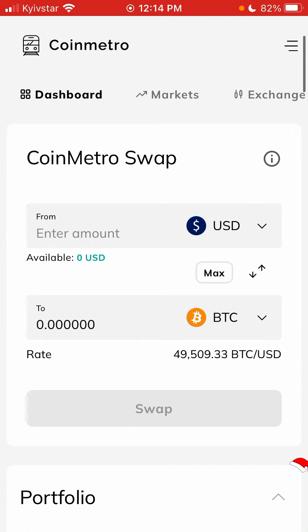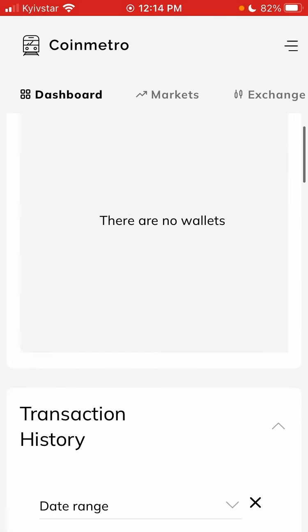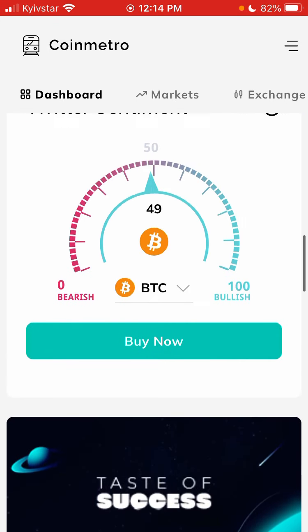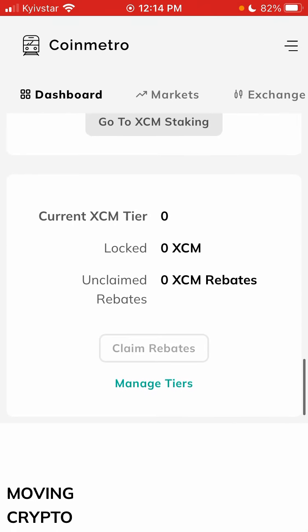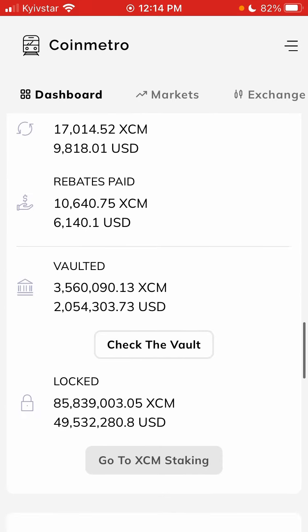And there you have it — that's the CoinMetro app. Hope that is helpful. Thank you for watching.